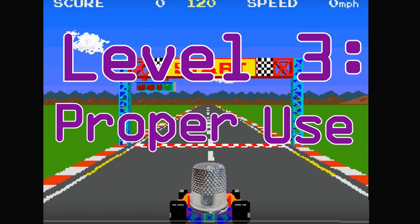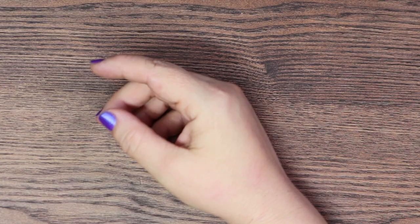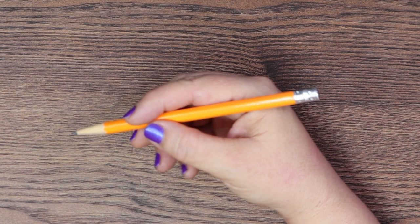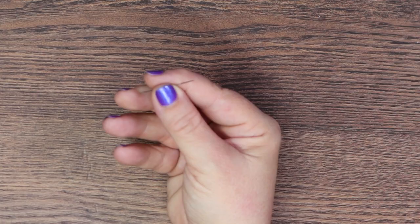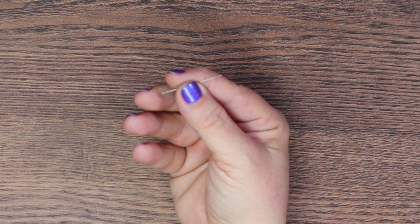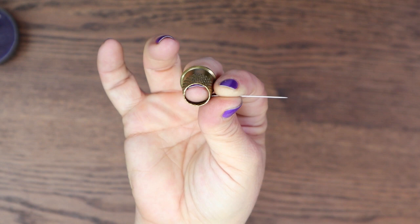Now that you've chosen a well-fitted thimble, it's time to use it. The proper way is to maintain a proper hand position — very much like holding a pen, with your hand in a natural, relaxed position. Place the needle between your thumb and index finger. Notice how the back of the needle will naturally rest against your middle finger, meaning the pressure of the needle going through the fabric pushes the back of the needle into your middle finger. That's why you wear a thimble on the middle finger of your sewing hand. As the back of the needle rests against the thimble, it will naturally fall into one of the divots, keeping it from sliding along the metal.